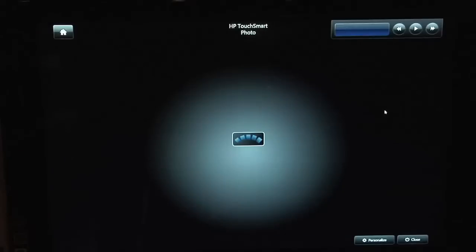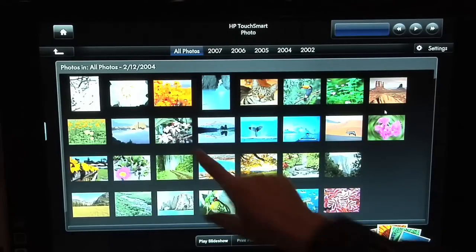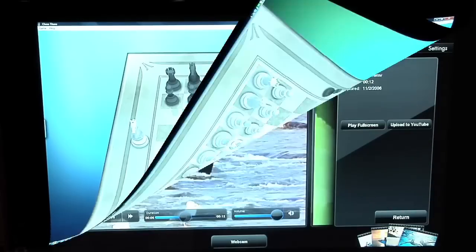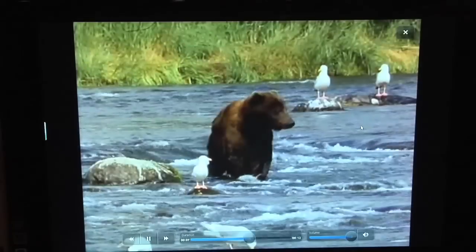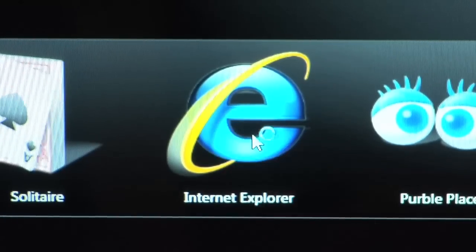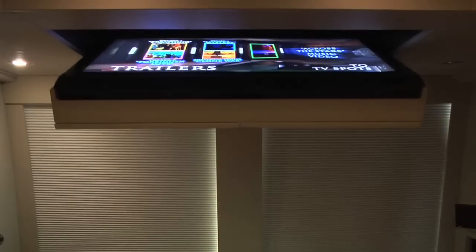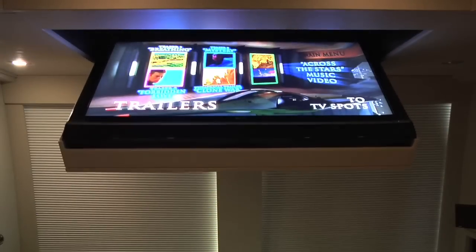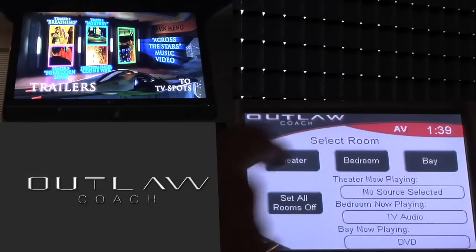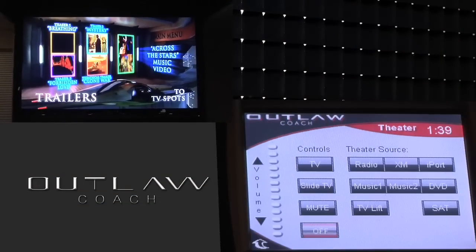With this high-tech system, you can easily view your photos, play a video game, watch videos, or just check your email. The salon is further highlighted by a concealed 42-inch LCD TV with power drop-down that can also be controlled using the Crestron system.